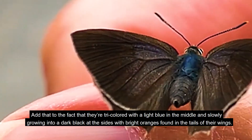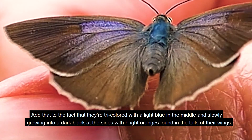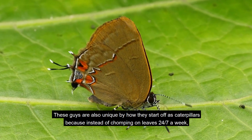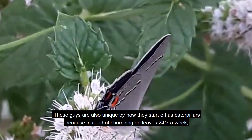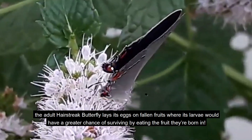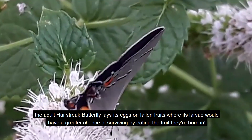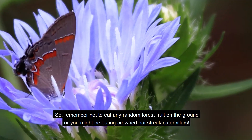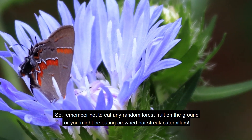Their wings are tricolored, with a light blue in the middle slowly growing to a dark black at the sides, with bright oranges found in the tails of their wings. These guys are also unique in how they start off as caterpillars, because instead of chomping on leaves, the adult hairstreak butterfly lays its eggs on fallen fruits, where its larvae have a greater chance of surviving by eating the fruit they're born in. So remember not to eat any random forest fruit on the ground, or you might be eating crowned hairstreak caterpillars.